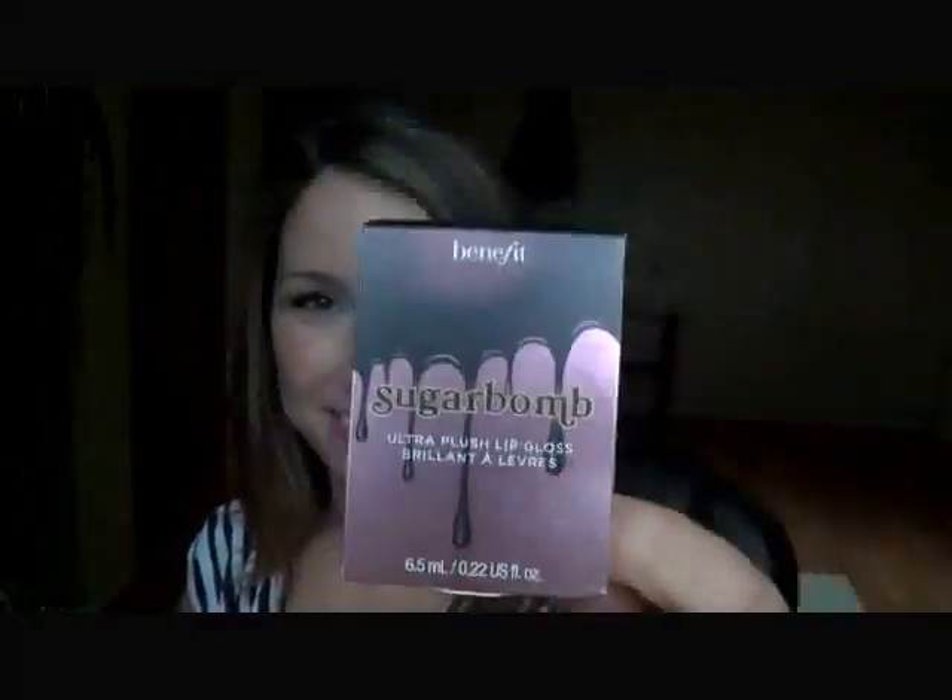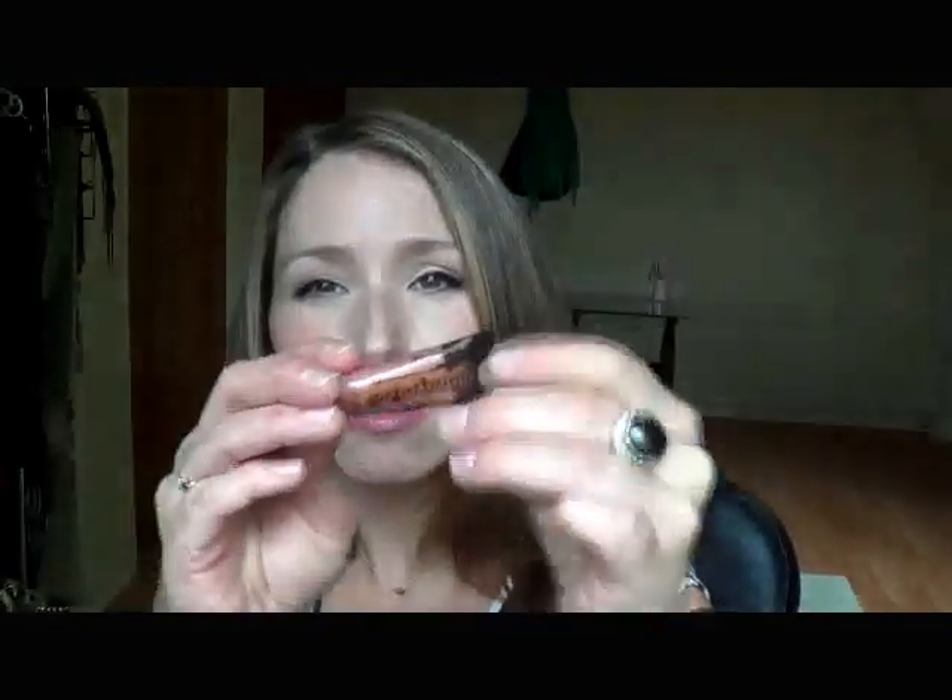And the last thing is... Benefit! Yes! Finally, a brand I recognize. Sugar Balm Ultra Plush Lip Gloss by Benefit. Our shimmering pinky nude gloss is guilt-free gorgeous. This is the product and it's a good size sample. It looks like a color that I would like. Let me just take off what I have on and try this baby out.